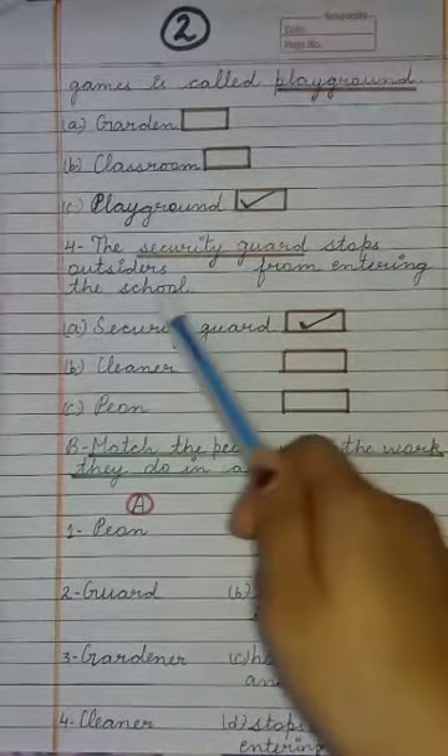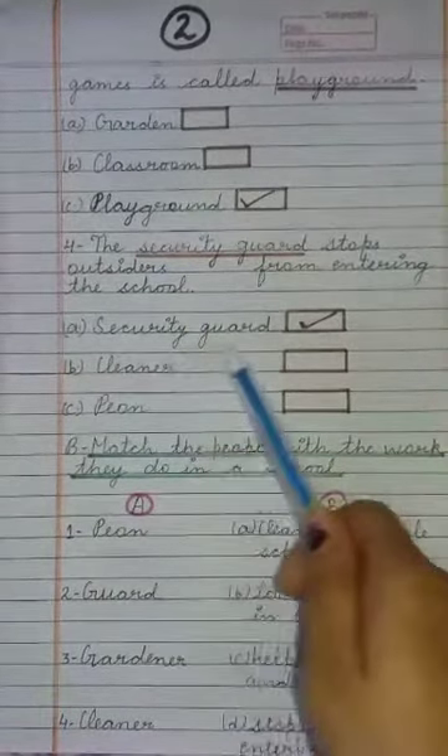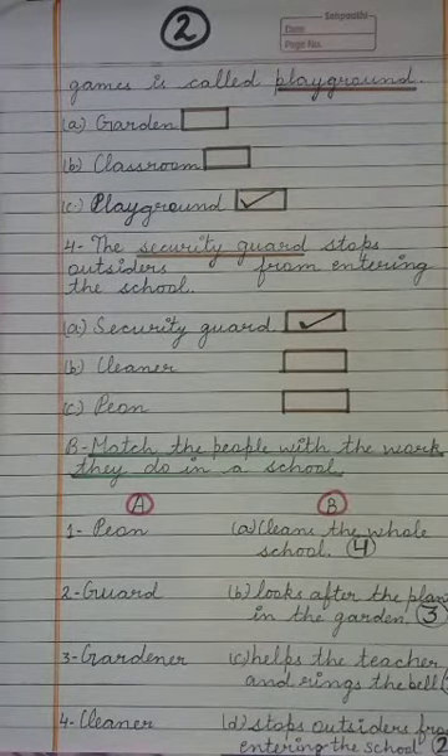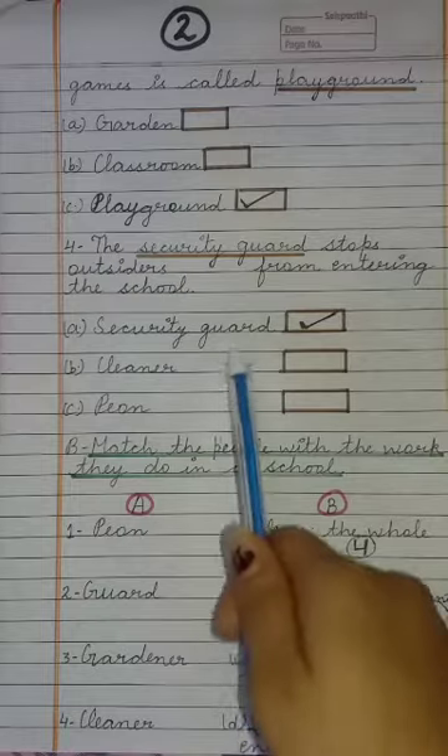Next: The dash stops outsiders from entering the school. A) Security Guard, B) Cleaner, C) Peon. The one who stops outsiders from entering the school — the answer is Security Guard.